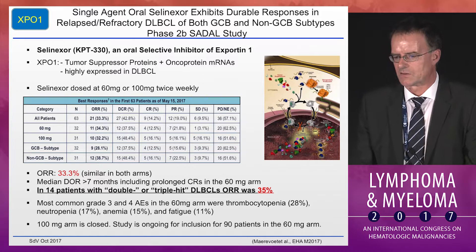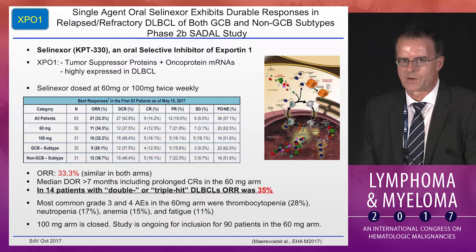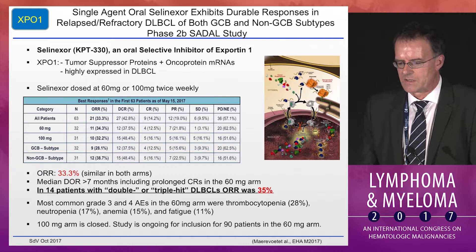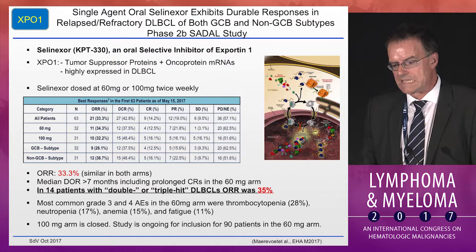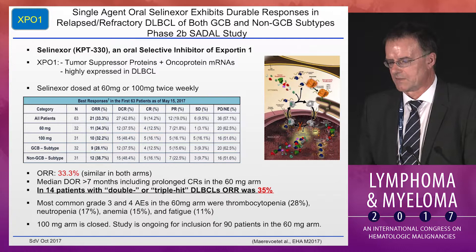This is a different class of drug: Selinexor is an oral selective inhibitor of Exportin-1, which pumps tumor-suppressor proteins, onco-proteins, and messenger RNAs out of the nucleus, and is highly expressed in diffuse large B-cell lymphoma. Interim data from an ongoing study showed an overall response rate of 33%. Notably, 14 patients in the study were double-hit or triple-hit large lymphomas with an equal response rate of 35%. The study had two arms of 60 and 100 milligrams twice weekly; both arms showed equal efficacy but the 60 mg arm was less toxic.